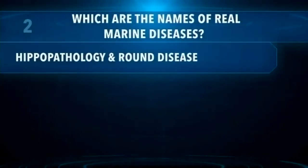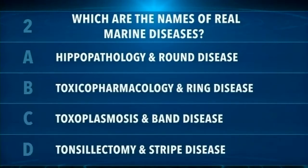We're pulling up our Zoom poll again. Which are the names of real marine diseases? A, hippopathology and round disease; B, toxopharmacology and ring disease; C, toxoplasmosis and band disease; or D, tonsillectomy and stripe disease. All of these are real things, but only one pertains to marine diseases. One relates to marine mammals like the animals Dr. Green works with, and one directly relates to the corals that Katie works with. Let's see what those results look like when we pull them up.